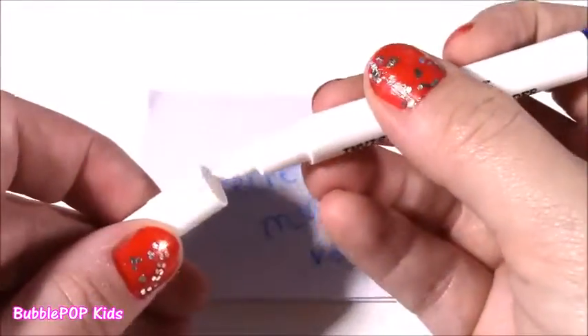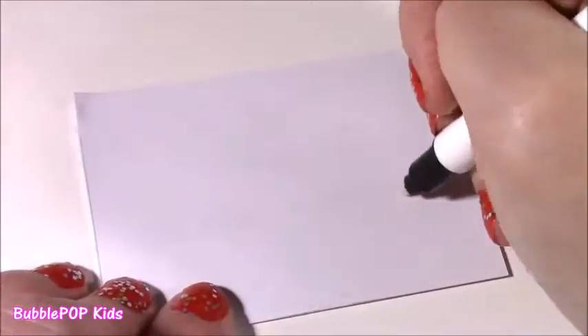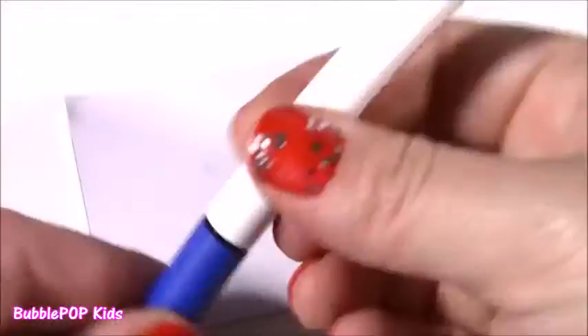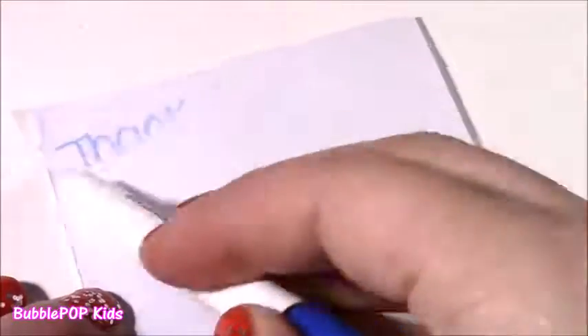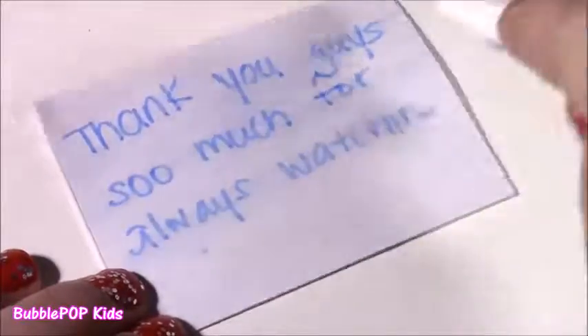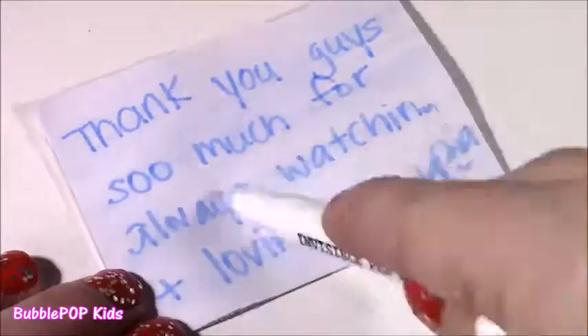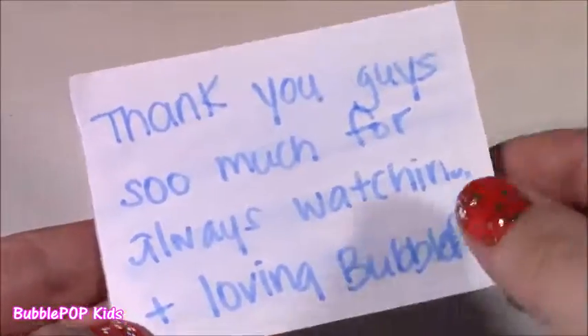This is fun! I actually did not think this was going to work. My secret message was written — time to reveal it. My secret message said thank you guys so much for always watching and loving Bubble Pop, and that's the truth. I love that you guys always leave me the cutest and nicest messages. Love it. And this has to be the coolest little kit I ever found at Dollar Tree.